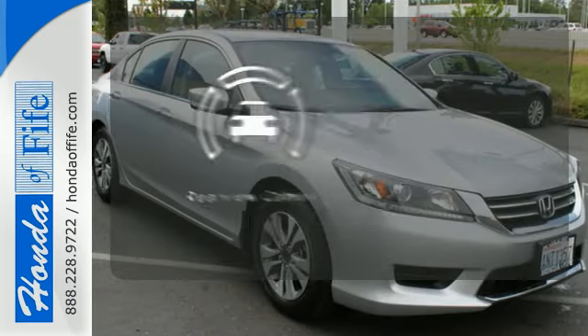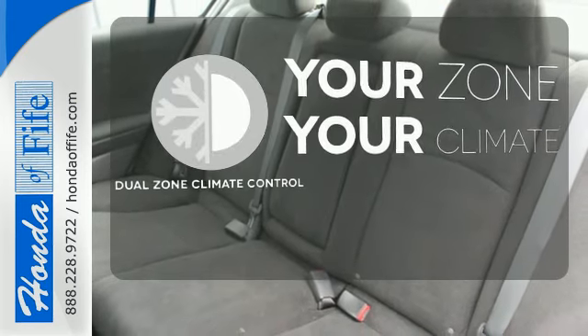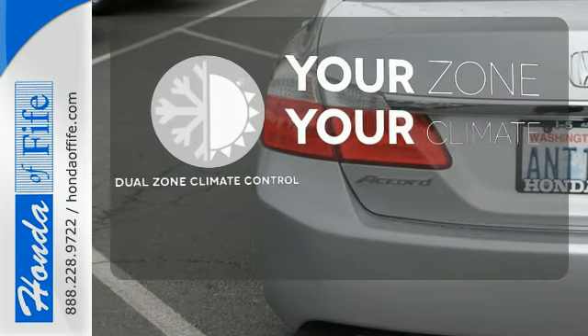See objects previously out of sight with the rear view camera. It's too hot, it's too cold — not anymore with the dual zone climate control.